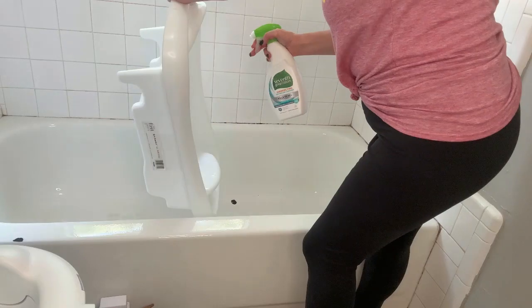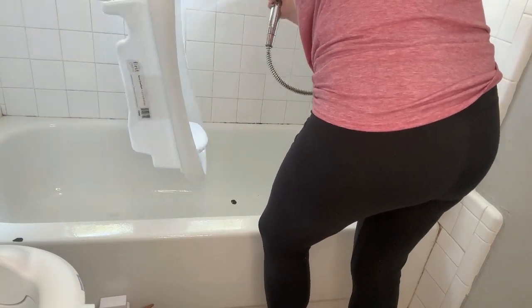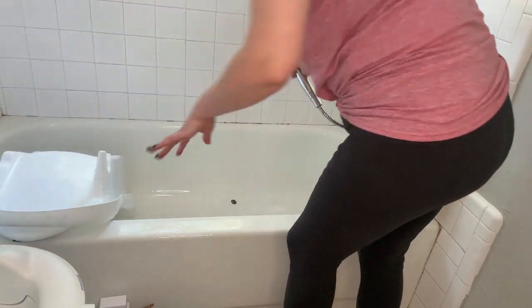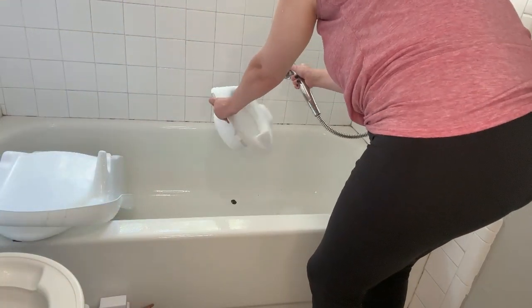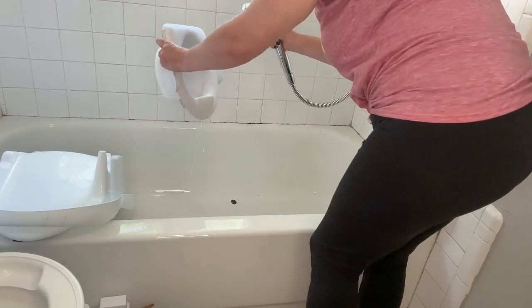Since I was cleaning out the regular bathtub, I thought I should clean out the baby's bathtub too. I also wanted to clean out Jeremiah's little potty — somehow all of the cat hair ends up in there and it looks so gross. If anyone has any potty training tips for boys, let me know.